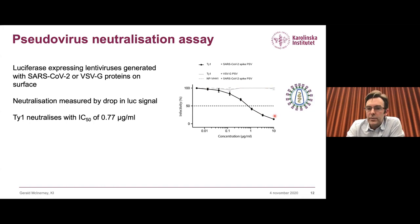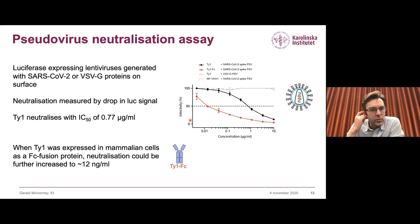We expressed a bivalent construct by fusing Taiwan with the Fc region of human IgG to make a bivalent Taiwan-Fc construct. This Taiwan-Fc is much more potent as a neutralizer than monomeric Taiwan, with an IC50 of approximately 12 nanograms per milliliter, putting it in the range of some of the better antibodies that have been described.